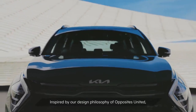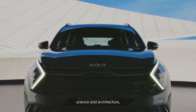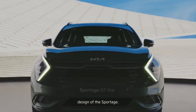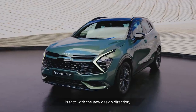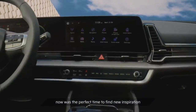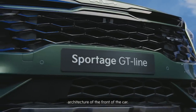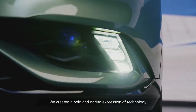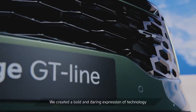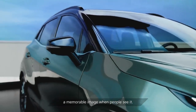Inspired by our design philosophy of Opposites United, science and architecture, all of this came together in the design of the Sportage. With the new design direction, now was the perfect time to find new inspiration and rethink the conventional architecture of the front of the car. We created a bold and daring expression of technologies that will deliver a real surprise and a memorable image when people see it.